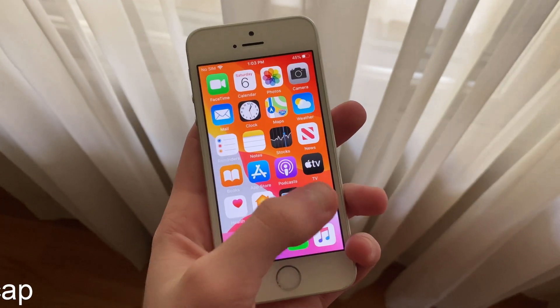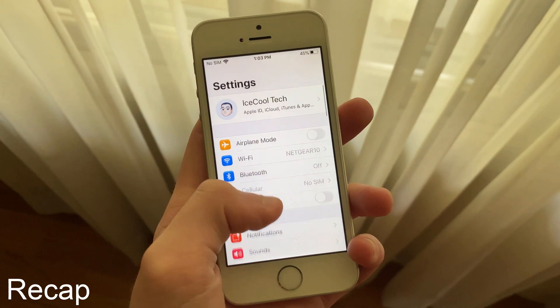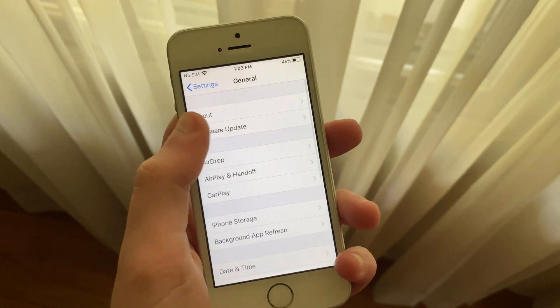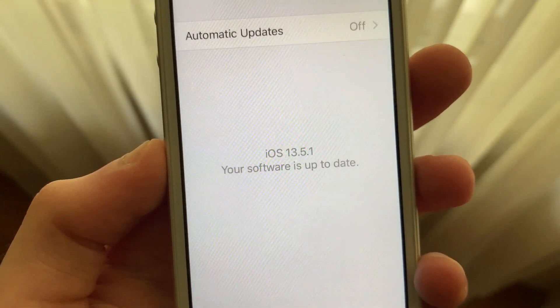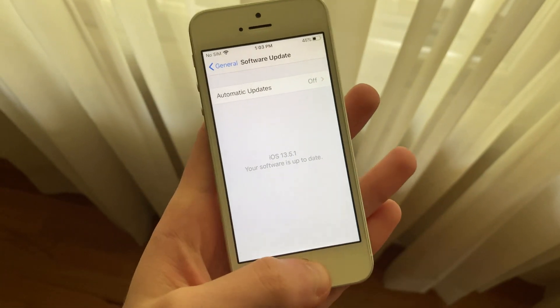Let's get straight into the video. iOS 13.5.1 was a rather small update that only brought one security fix for the exploit used in Uncover 5.0, which allowed a jailbreak for iOS 13.5 on all devices, including A12, A13 iPhones, and iPads.